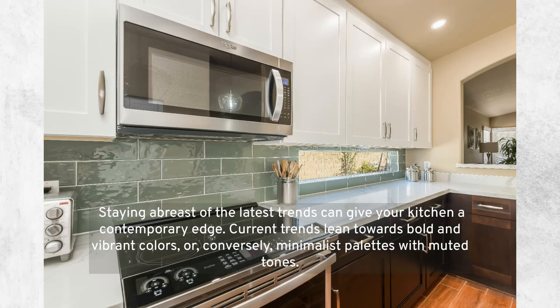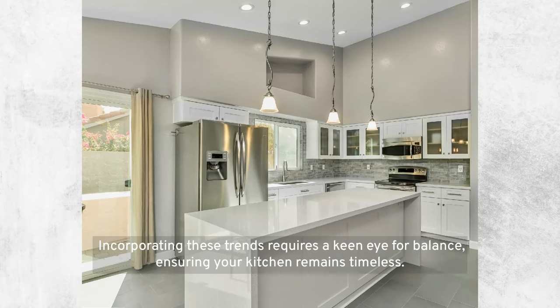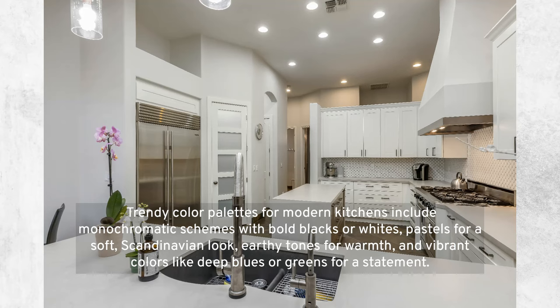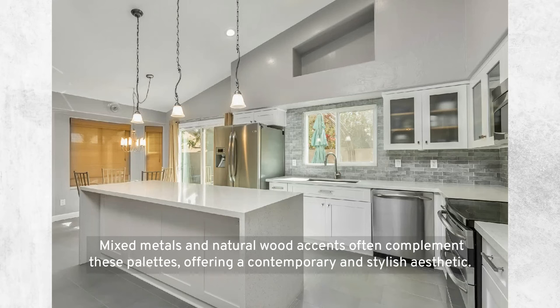Trendy color palettes for modern kitchens: staying abreast of the latest trends can give your kitchen a contemporary edge. Current trends lean towards bold and vibrant colors, or conversely, minimalist palettes with muted tones. You might consider a pop of color with a statement wall or vibrant cabinetry, balanced against neutral tones for a sophisticated look. Trendy options include monochromatic schemes with bold blacks or whites, pastels for a soft Scandinavian look, earthy tones for warmth, and deep blues or greens for a statement. Mixed metals and natural wood accents often complement these palettes.